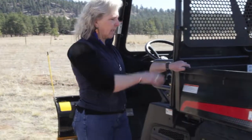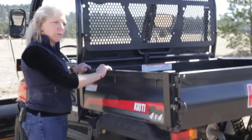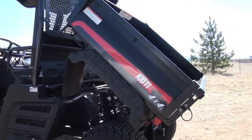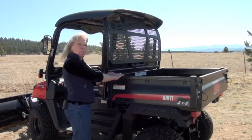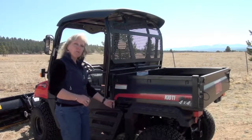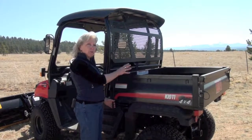The cargo bed in the back is extremely handy. First off, it's made out of steel versus plastic. It's one of the largest cargo beds that you can get in a side by side, and you can tow or haul up to 1100 pounds in this particular cargo bed. There's a manual lever that you can use to dump your load wherever you need to.